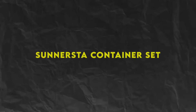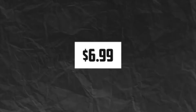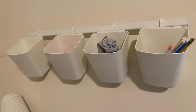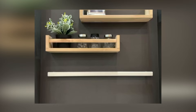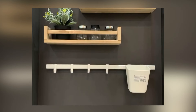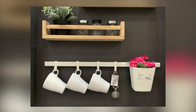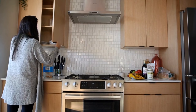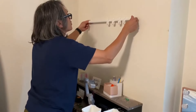Number 2: Sonnersta Container Set, $6.99. Keep your kitchen essentials organized and within reach with the Sonnersta Container Set. This set includes 3 plastic containers with lids, perfect for storing everything from dry goods and snacks to spices and condiments. The containers can be stacked or mounted to the wall using the included adhesive backing, saving valuable counter and cabinet space. And at just $6.99 for the set, it's an affordable solution for small kitchens.